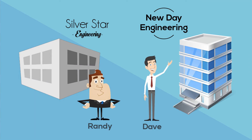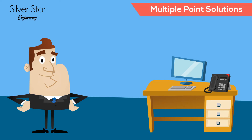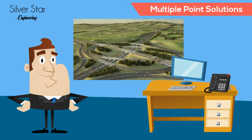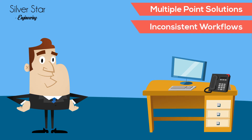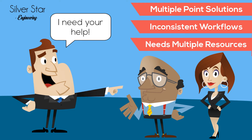To demonstrate this, let's take a quick look at two firms. Randy's firm relies on multiple solutions to exchange files. Smaller files are typically transmitted via email. Larger files are transmitted via FTP. And gigantic files are usually sent through the mail on a thumb drive. Unfortunately, the workflow for each solution is different, and as the files get bigger, so does Randy's reliance on other people in the office for assistance.